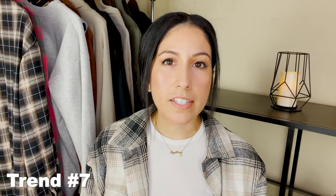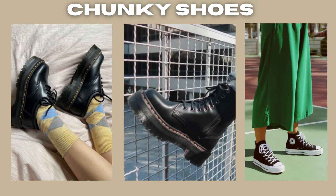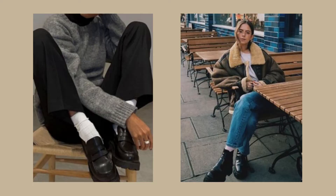The last trend I have is chunky platform shoes — like these 1461 Doc Martens. I love that oxford platform look; it gives you that dimension, that height, and lengthens your legs. It gives a whole different look to your outfits. Also, platform sneakers like these platform Converse shoes are great. Chunky boots — there are even Doc Marten Jadon chunky platform boots that are a hit right now. Anything platform is definitely the vibe for this season.